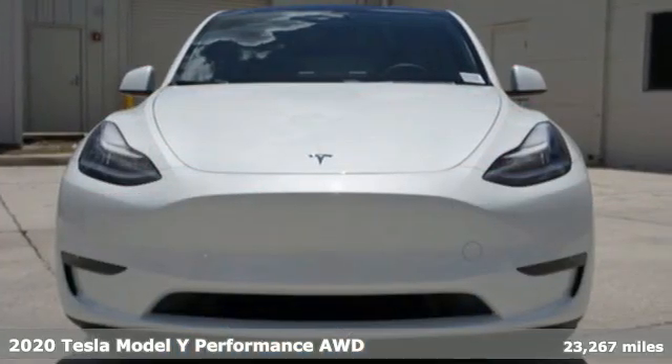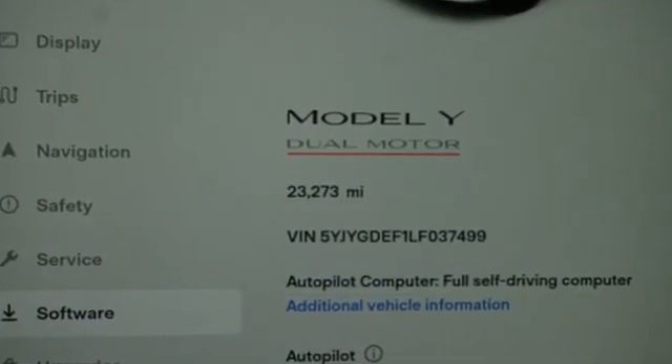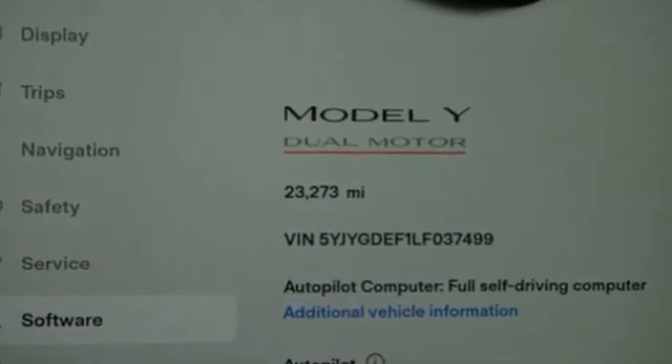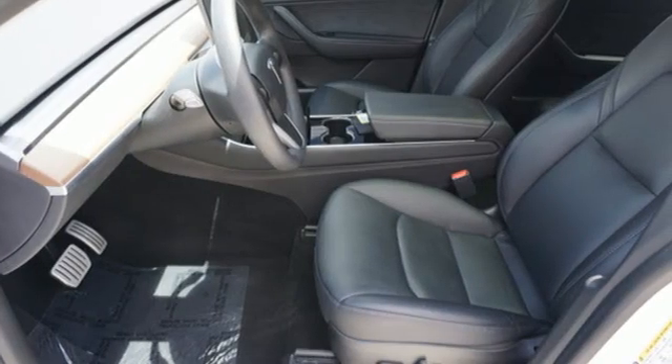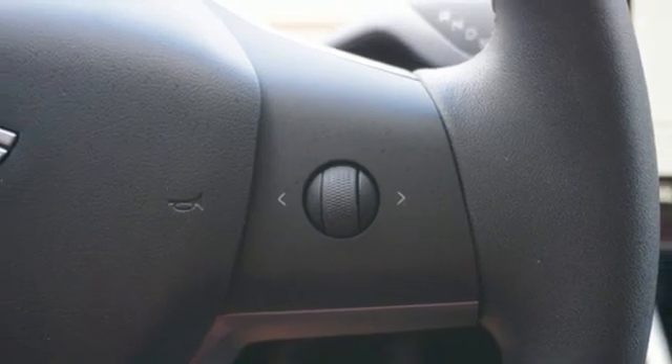It comes with all the amenities you need: automatic transmission, four-wheel drive, integrated navigation system with voice activation, Wi-Fi hotspot, heated and ventilated bucket seats, and auto-dimming rear view mirror.